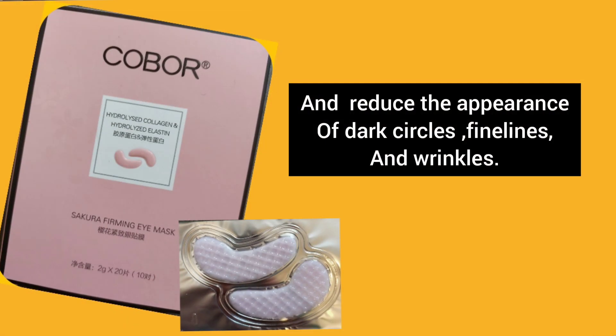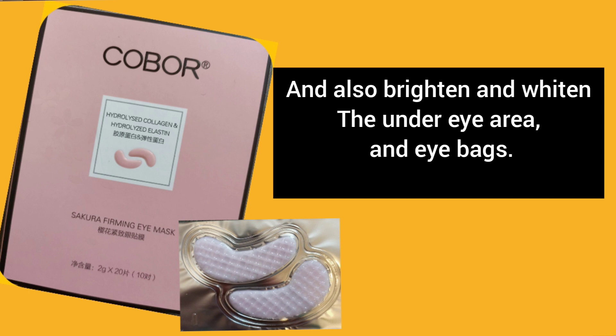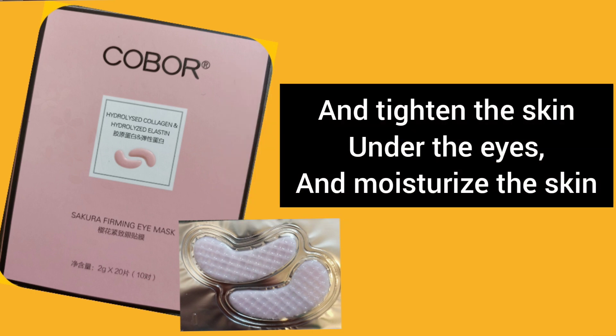Now let's review the benefits of the Sakura Firming IMAS. It is rich in vitamin D and vitamin B3 to hydrate the skin effectively and help promote skin elasticity, and reduce the appearance of dark circles, fine lines, and wrinkles. It also brightens and whitens the under-eye area, reduces eye bags, tightens the skin under the eyes, and moisturizes the skin.